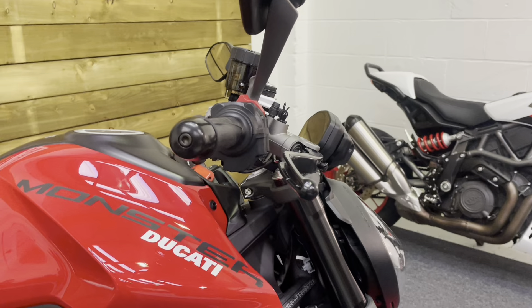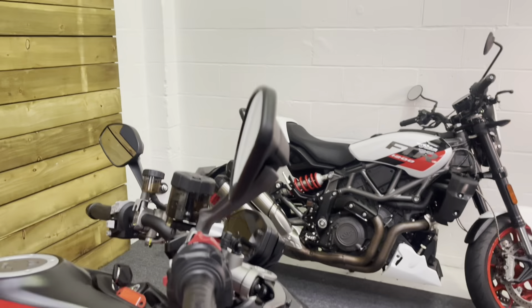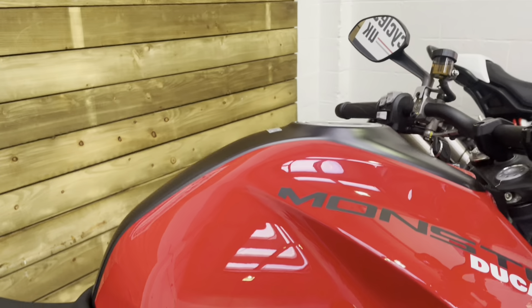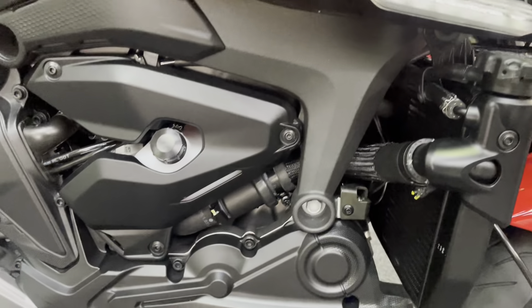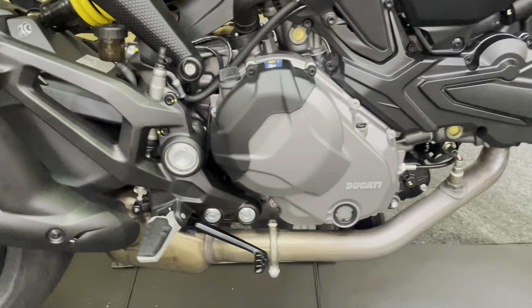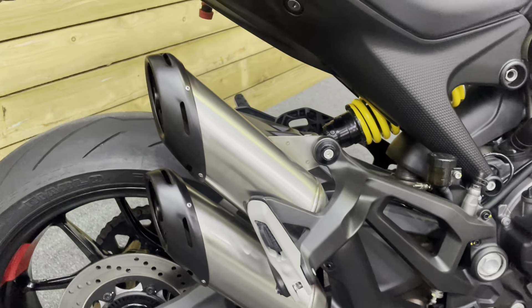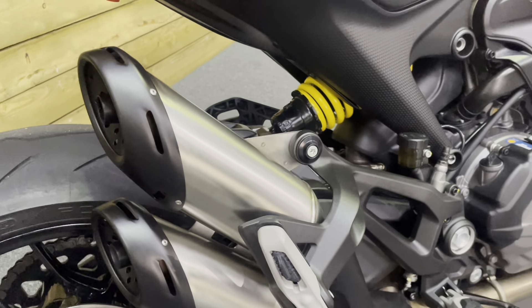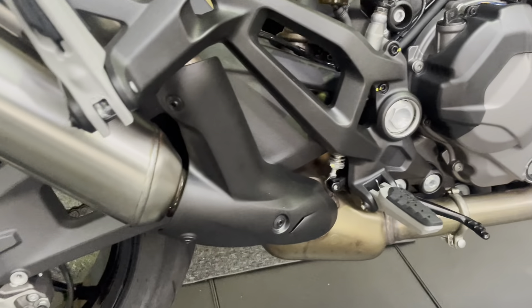There's no damage on the bike anywhere at all — in fact, there's nothing to apologize for whatsoever. The levers, bar end, and mirror are all absolutely unmarked. All the bodywork and the petrol tank are in fantastic condition. That lovely L-twin engine puts out 111 horsepower, so it's pretty nippy — a great alternative to a Triumph Street Triple or Yamaha MT-09. Fantastic looking bike as well.